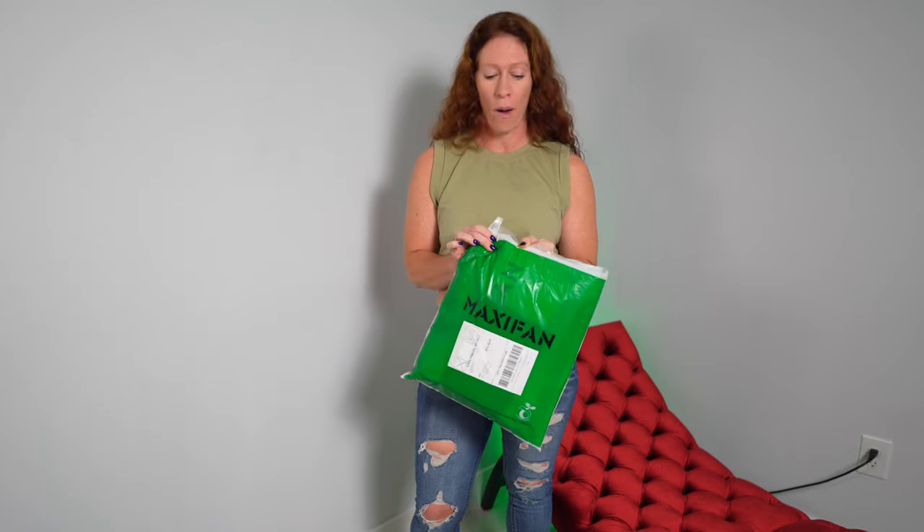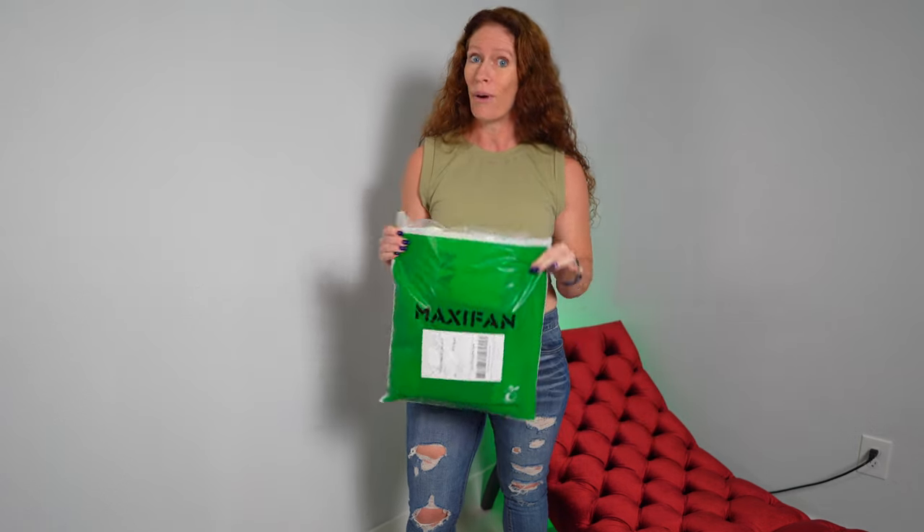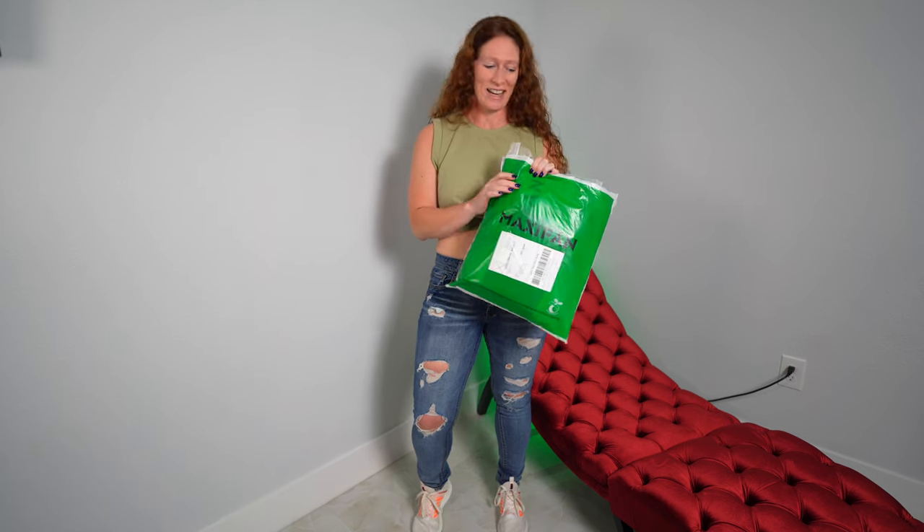One of the cool things about MaxiFan is that all their packaging is biodegradable and most of their fabrics are made from recycled materials. I don't think I've ever had anything like that where a company is so environmentally friendly, so that's really exciting.